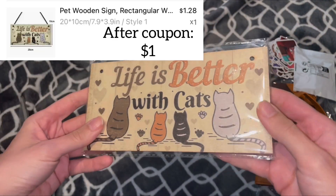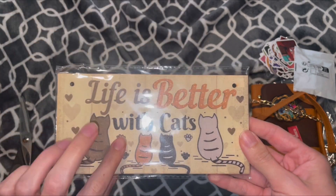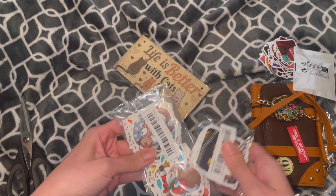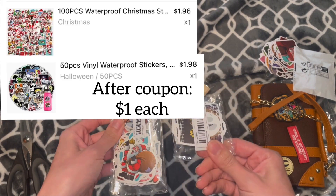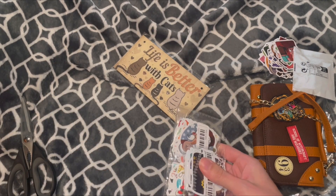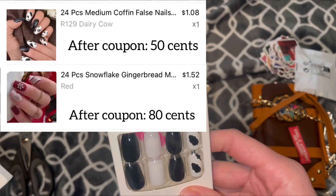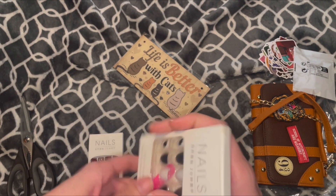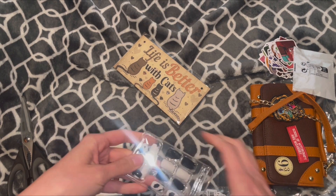Next up, I did get this as a gift for someone. It just says 'life is better with cats' — it is a simple wooden sign. Now we do have some more stickers; I'll save these toward the end so if anybody wants to see me flip through them, that will be our last little bit. Then I also got some fake nails, because why not? I'll take them out so we can see what the quality is like.